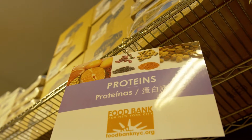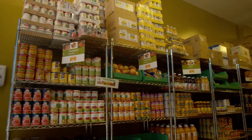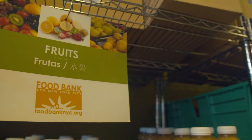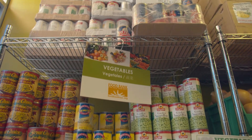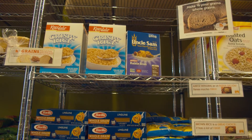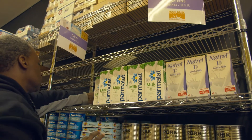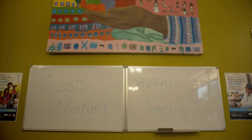We try to make sure that we accommodate our clients as much as possible to make sure, one, that they have access to client choice and, two, that they have access to fresh fruits and vegetables. We do also give out canned goods, and we try to make sure our canned goods are either low sodium or no sodium. Some of our grain options we make sure are gluten-free. We also offer almond milk or soy milk, so we're definitely allergy food friendly and try to accommodate everyone's eating.